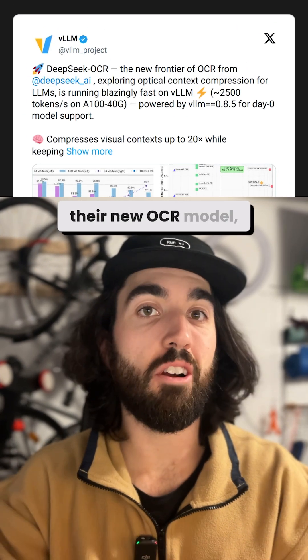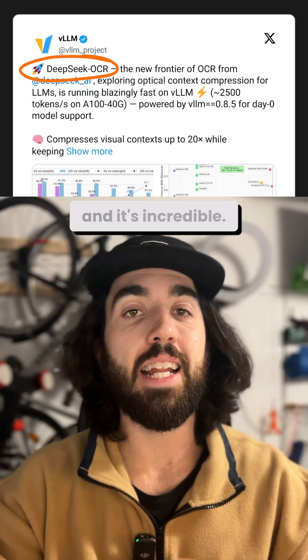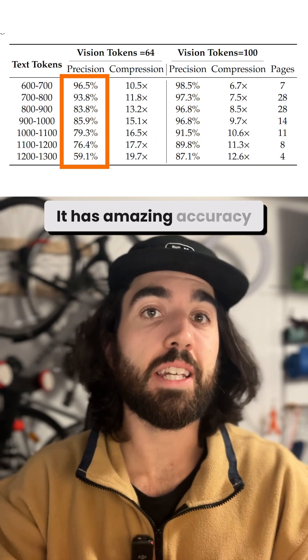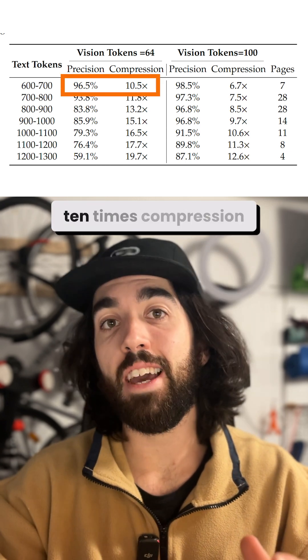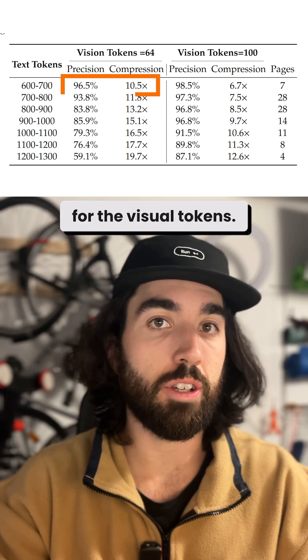DeepSeq just released their new OCR model, DeepSeq OCR, and it's incredible. It has amazing accuracy — 97% on the Fox dataset — with over 10 times compression for the visual tokens.